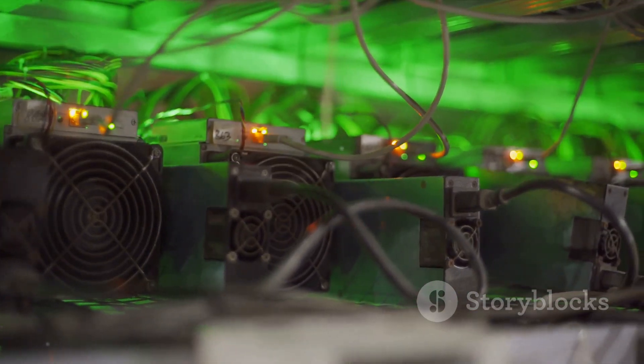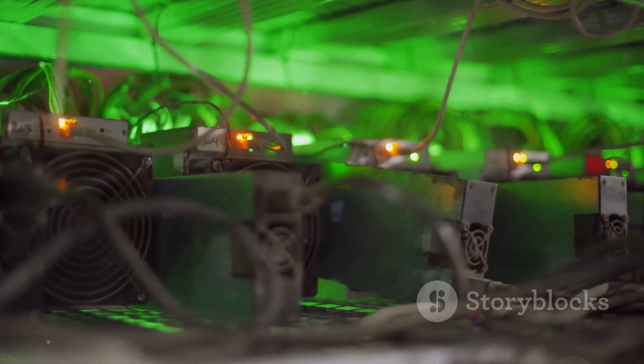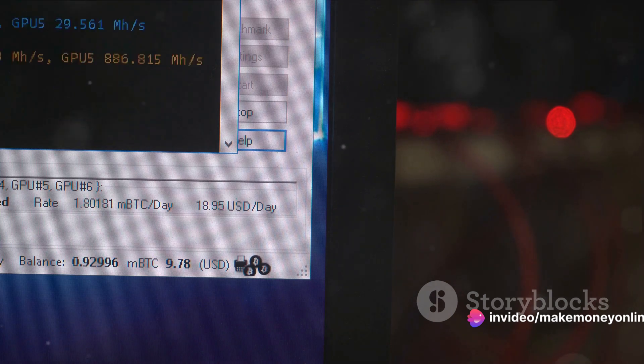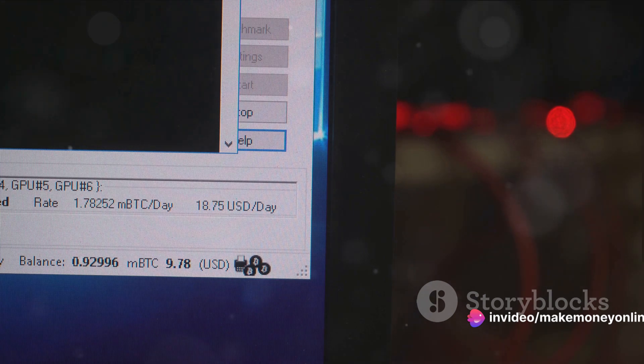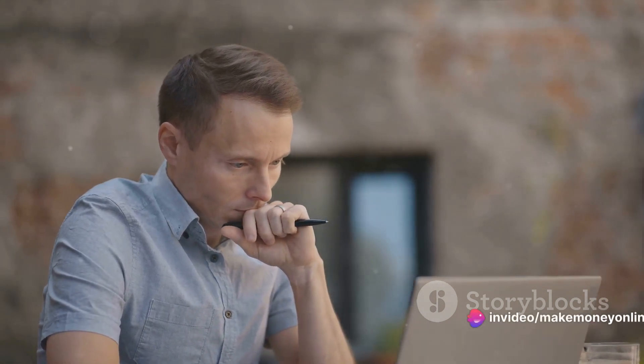BFG Miner is another great option, especially if you're using ASICs — it's also open source and provides detailed statistics and controls. But if you're looking for something simpler, Easy Miner could be your choice, with a user-friendly interface that's perfect for beginners. Remember, each software has its pros and cons, so take your time to choose the one that suits your needs. With the software in place, you're almost ready to mine.